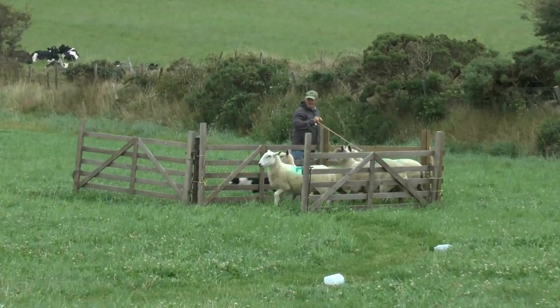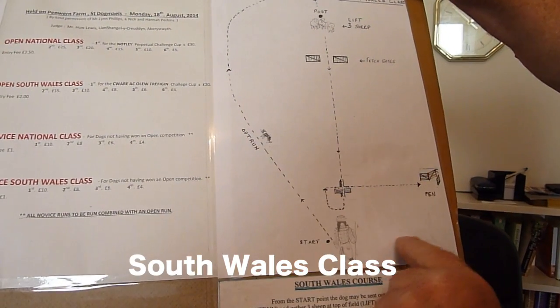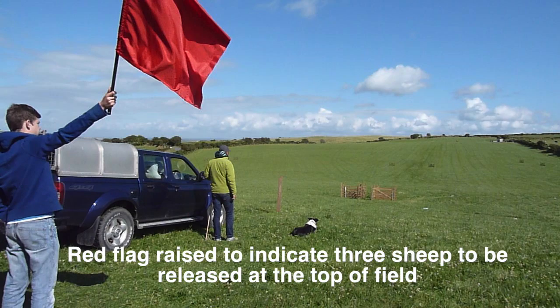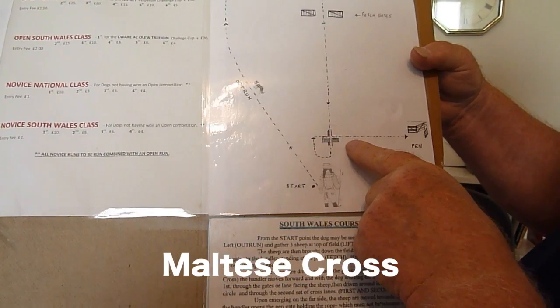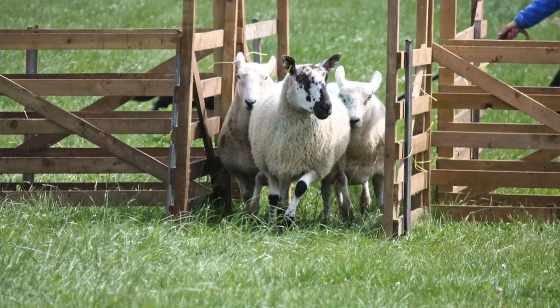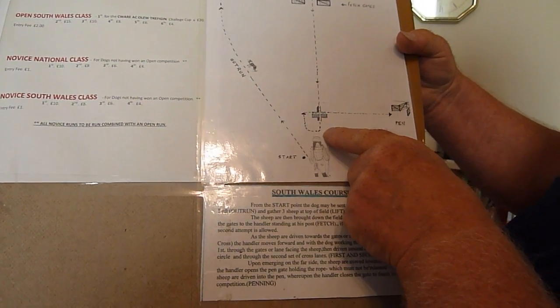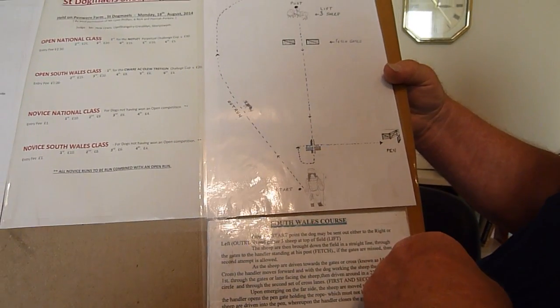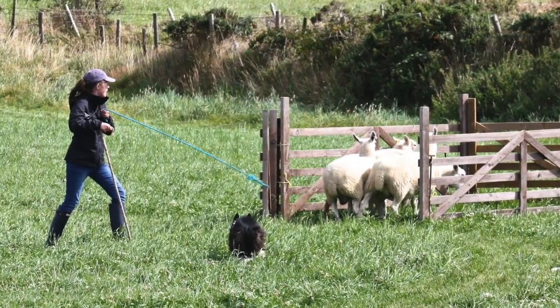In the South Wales class this differs slightly, in as much that the dog is sent out and again can be sent out either side, to the left or to the right. It collects the sheep, and having done the outrun, the dog then brings the sheep back through the fetch gates again and they come to the Maltese cross, which is not used in the National class. It comes down straight through the first lane, then goes round 180 degrees and comes back through the second lane, and the object is to pen.